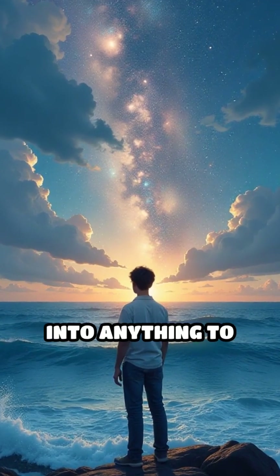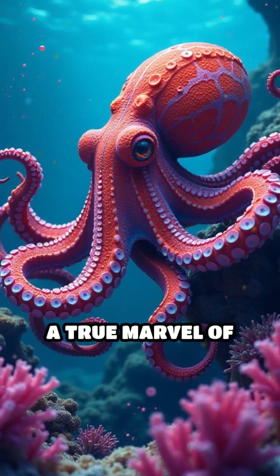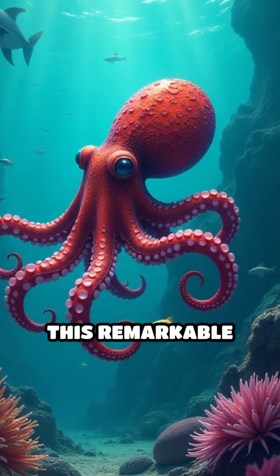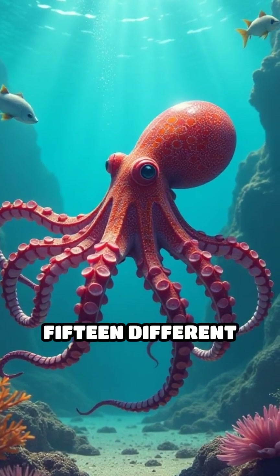Imagine being able to transform into anything to avoid danger. The mimic octopus, a true marvel of the ocean, does just that. Found in the warm, shallow waters of the Indo-Pacific, this remarkable creature can imitate the appearance and behavior of over 15 different marine species.